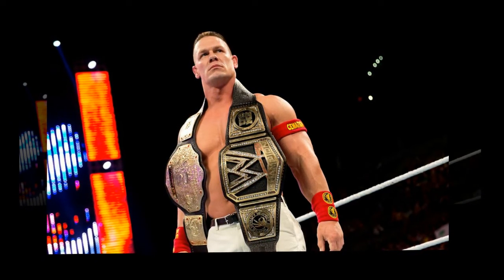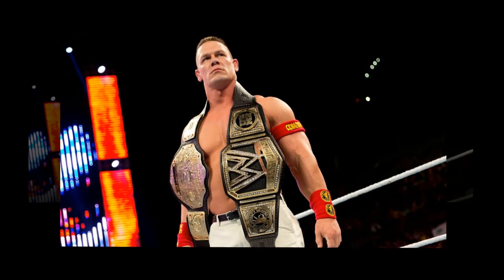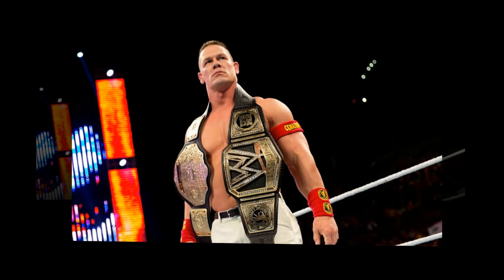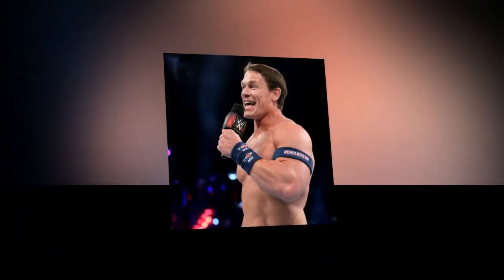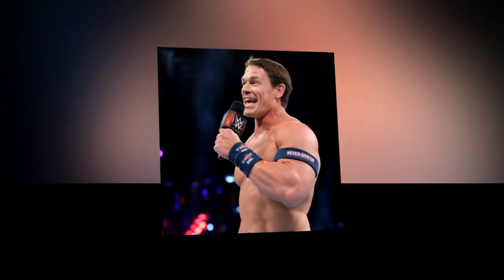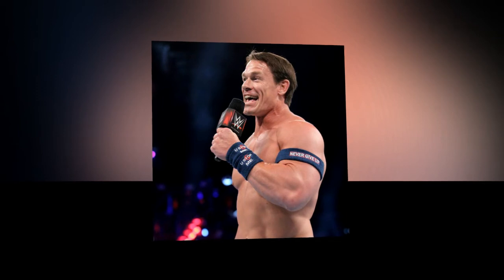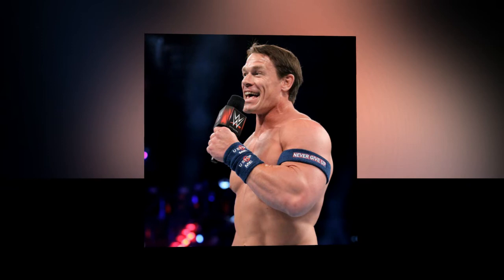No over-the-top color schemes, just one very simple message: rise above hate. It was an idea that was born out of a storyline, but in reality it wound up meaning oh so much more than that. Cena knew, and still does know, just how many kids look up to him on a day-to-day basis. Giving them the knowledge that you can overcome just about anything in life is the whole point of his babyface character in the first place. We own this top ourselves, and we're proud to do so.